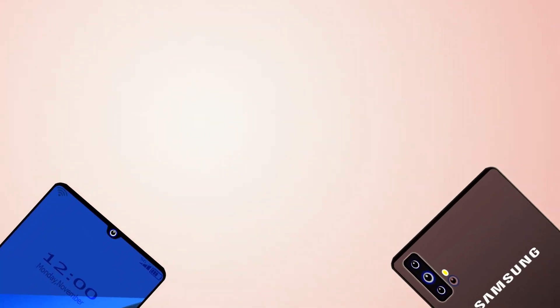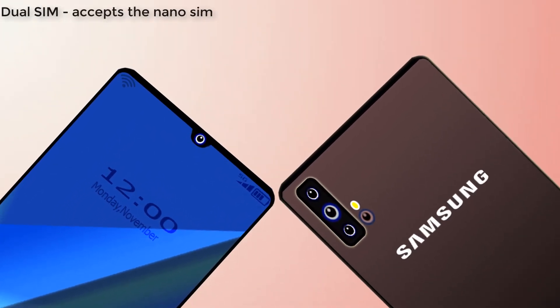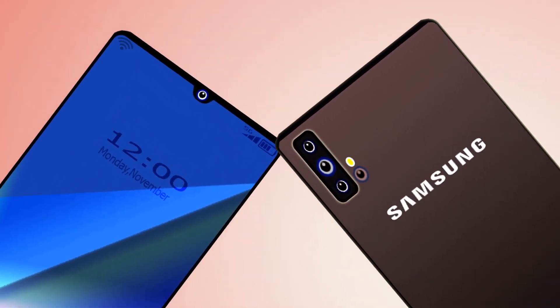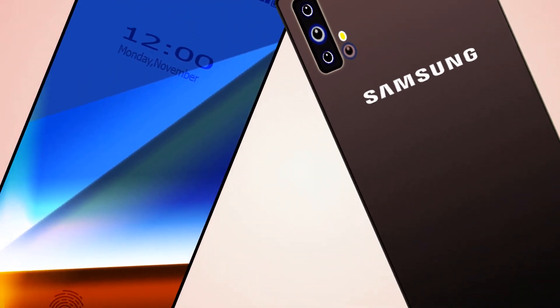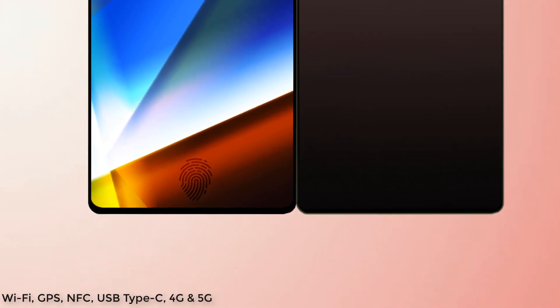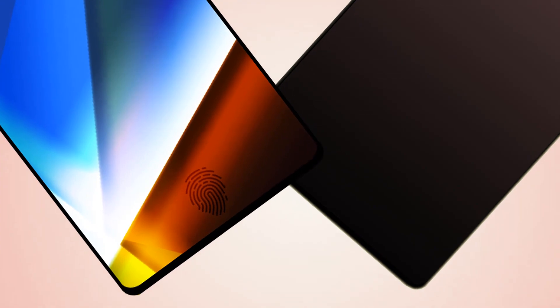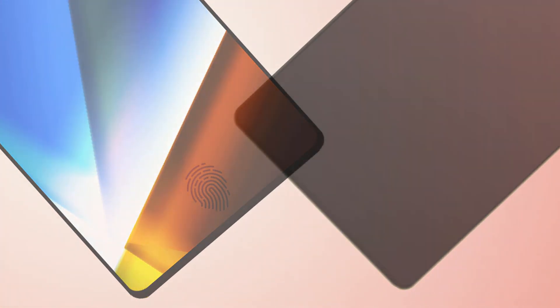Samsung Galaxy A51 has dual SIM with nano SIM support and a 3.5mm headphone jack with active noise cancellation dedicated mic. It includes Wi-Fi, GPS, NFC, USB Type-C, and 4G and 5G connectivity options. Security options include PIN, pattern, face unlock, and in-display fingerprint sensor.